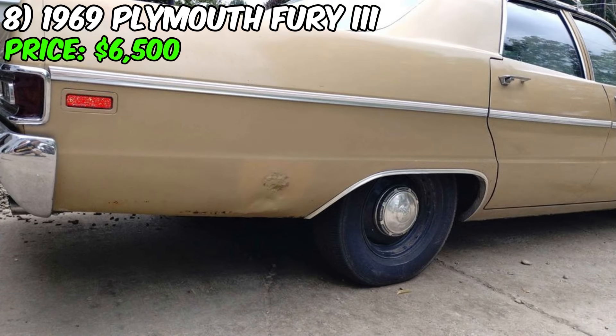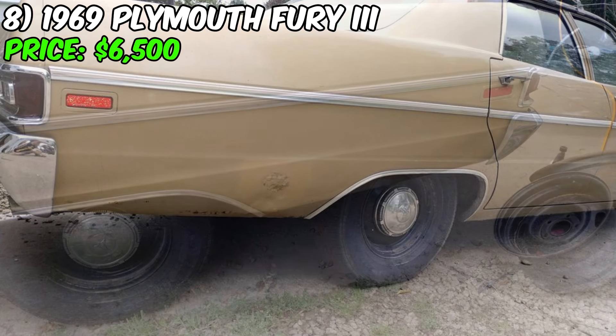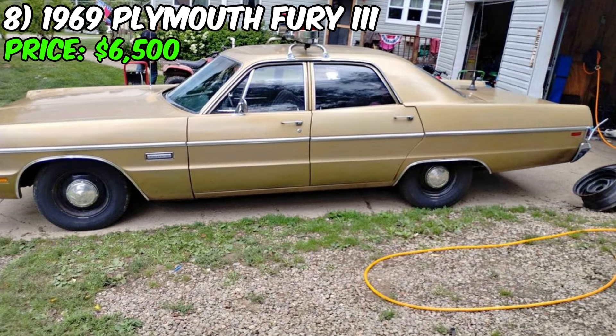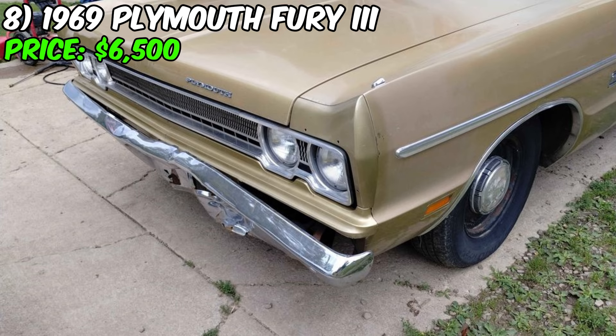The current owner has taken great care of this vehicle and it shows. The exterior is in excellent condition with no major dents or scratches. The interior is also clean and well preserved with comfortable black seats and a functional dashboard. Overall, this 1969 Plymouth Fury 3 is a fantastic car that is sure to impress. The asking price is only $6,500 and the car is paid off with a clean Pennsylvania title. Come take a look at this beautiful car today.